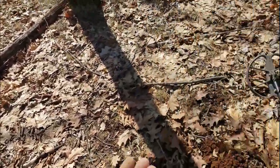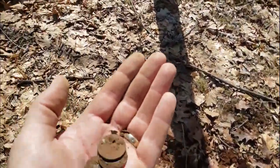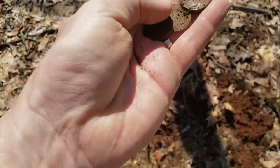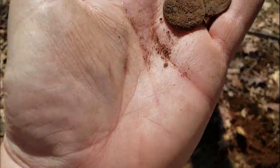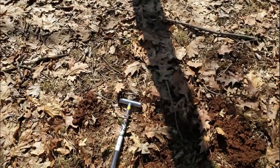We moved to a different spot. Best find of the day for me — found a quarter spill, just three clad quarters. I was really hoping they'd be silver but nope, just a few clad. I'll take them. Let's keep moving.